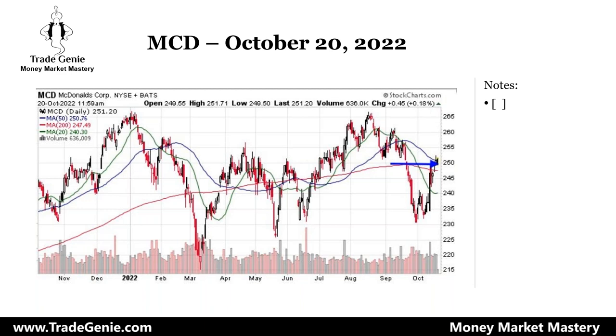Some criteria is needed to show that this was not a topping out, just a pullback, and you need to go long. 250 is also considered a support level — 250, 300, etc. It looks like MCD has strong support at 250 and is going to move up, so this is another one setting up.